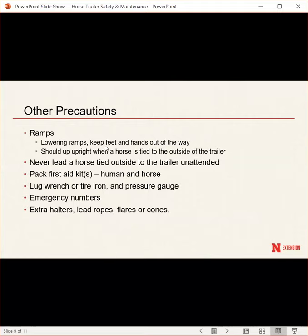For trailers with ramps, keep your feet and hands out of the way when lowering them — they can get very heavy. If your horse is tied outside the trailer, put the ramps in the upright closed position, as horses can get a foot stuck and seriously injure their legs.